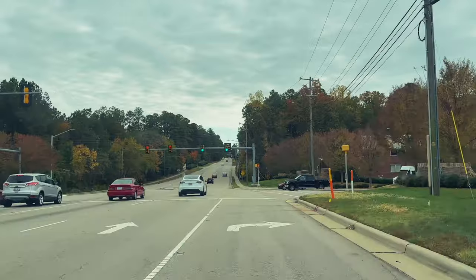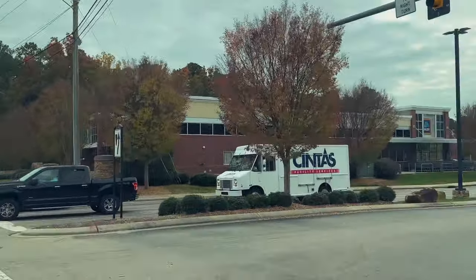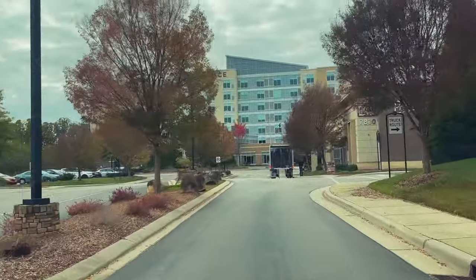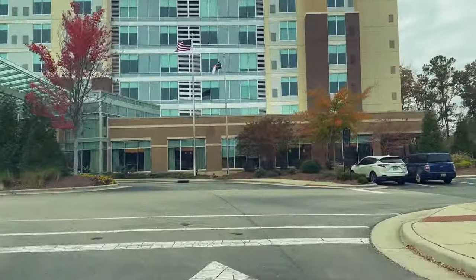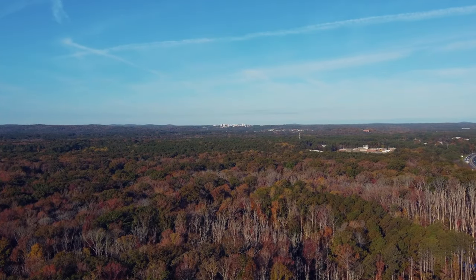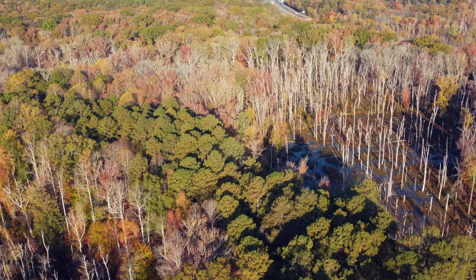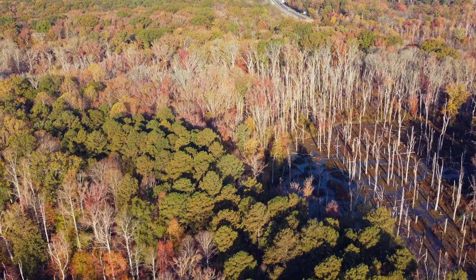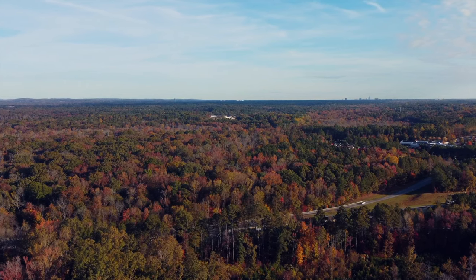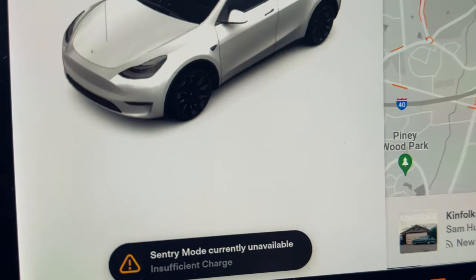Pulling into the Hyatt Place here in Durham, North Carolina. Let's go check in — GPS says 'Your destination is on the right.' Just checked in, and sentry mode is unavailable because I'm at 20% — anything 20% or below and you can't turn sentry on. But they do have EV charging — I can see an EVgo right there, so I'm going to go check it out.